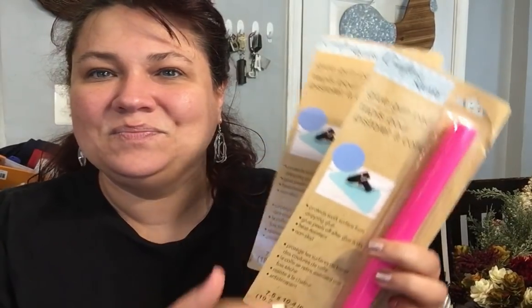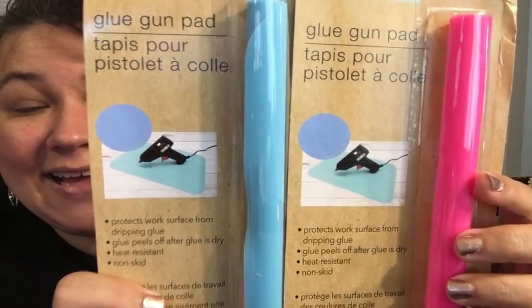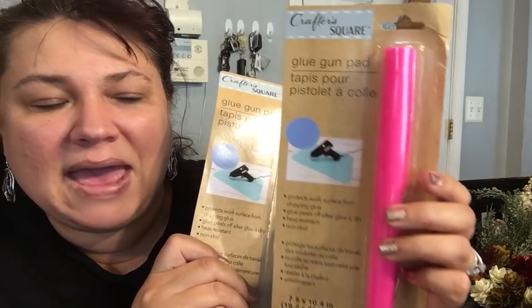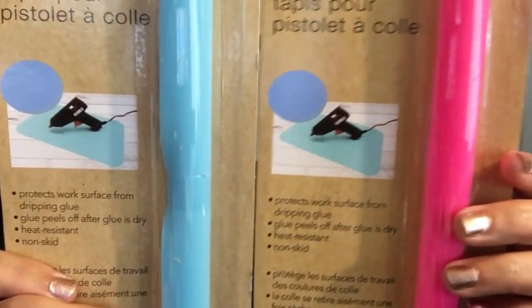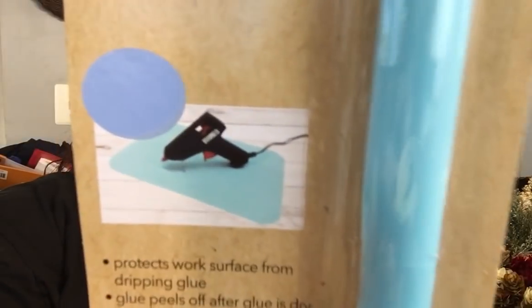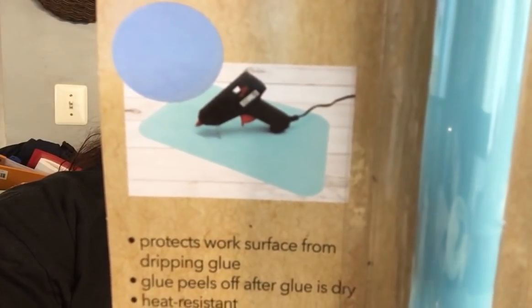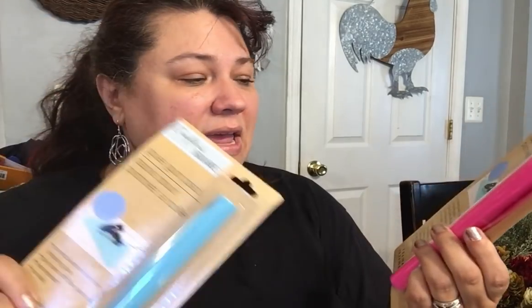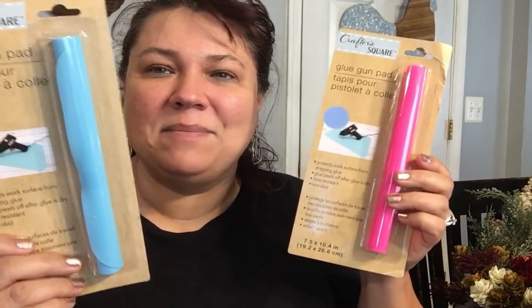I almost bought a glue gun pad for like $6, and I am so happy I did not pick it up because they had it at Dollar Tree. These are the glue gun pads by Crafter Square. They have it in blue and hot pink. So you put your glue gun right on top so it doesn't mar, stain, or damage wherever you're working on, and it's just an easy cleanup. I can't honestly remember if there were more colors or not.